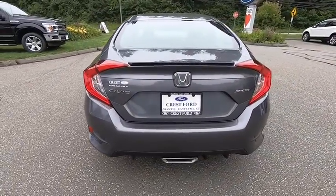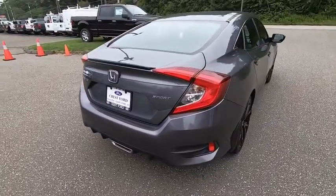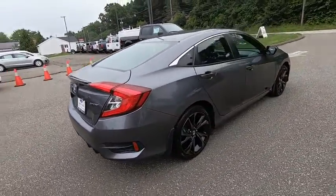Rear window defroster, electronic stability control, fog lights, security system, power windows, trip computer, brake assist, tachometer, remote keyless entry.